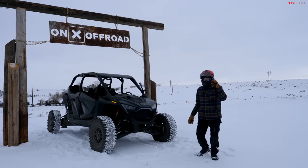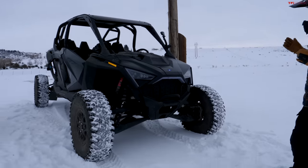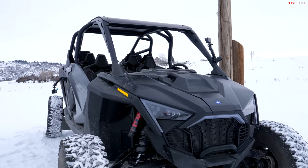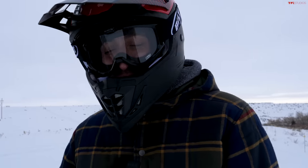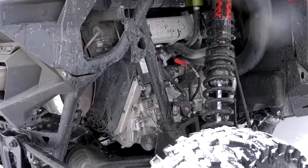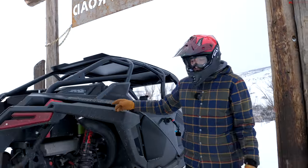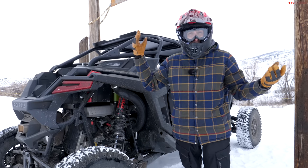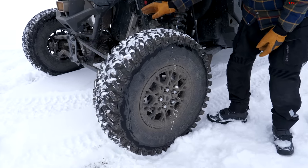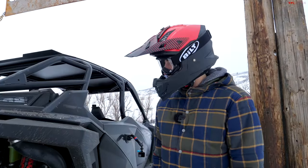Hey, what's going on guys, Alex here with TFL Off-Road and we've got Case behind the camera today. We're doing a fun video here at the Onyx Off-Road Course at Tumbleweed Ranch. We have what is probably the most capable, beastly vehicle that has ever shown up to the course — this is the Polaris RZR XP Pro R. We've got Fox Live Valve suspension and a 1997cc inline four-cylinder engine that makes well over 225 horsepower. This is a pure sport vehicle — no tow hitch, no dumping bed — just a lot of power and some pretty knobby Maxxis tires.